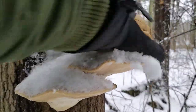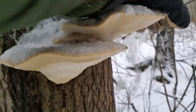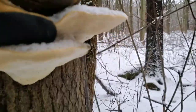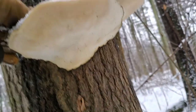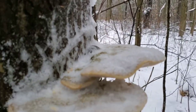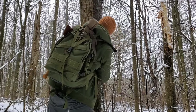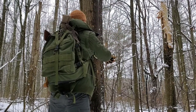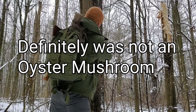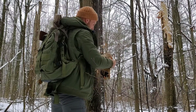This might be an oyster mushroom, stocked up a little bit I think. I'm not sure what this one is.